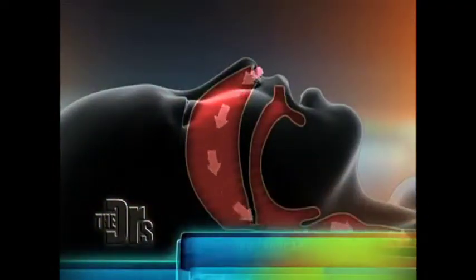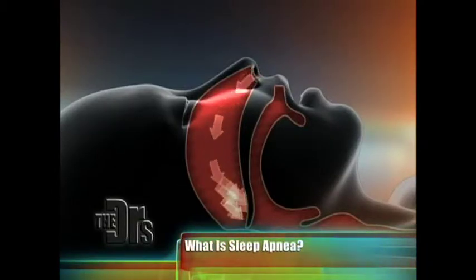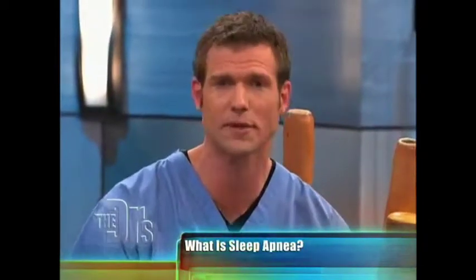This instrument can actually help with snoring and sleep apnea. In sleep apnea, the tissue in the back of your throat literally prevents airflow from going down into your trachea, and unfortunately that's when people start awake — they're gasping, they're choking.